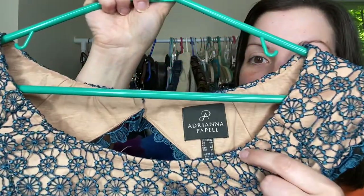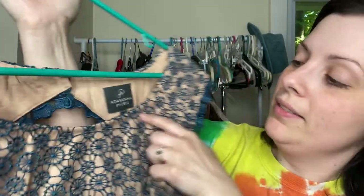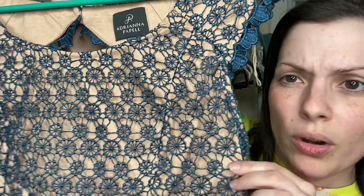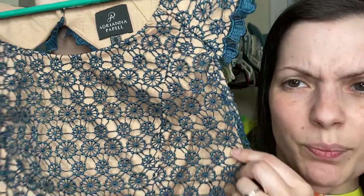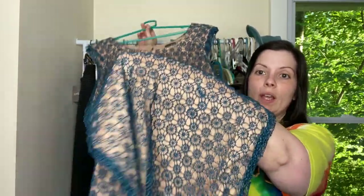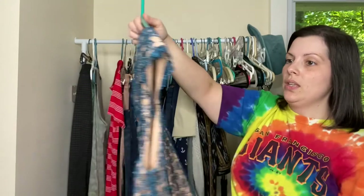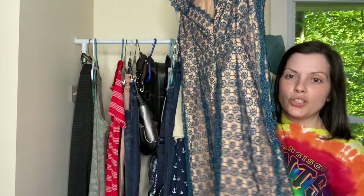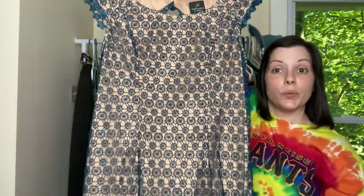I love this dress. It is the brand Adriana Papel, size 12. Has this dark blue floral snowflake — I'm not really sure what kind of print you would call that — but it's this lace overlay and it has this new color underneath. It is just perfect for like a wedding or a fancy event. I love this detail in the back with this scalloped edge. Such good condition. Hopefully this will do well.